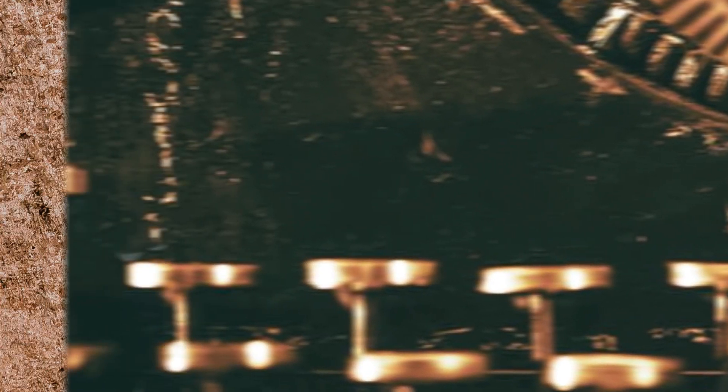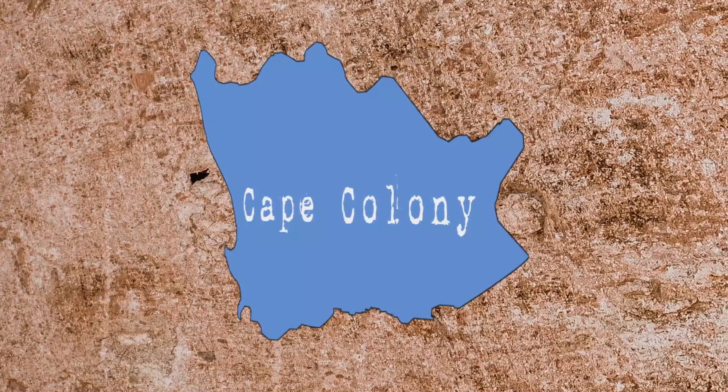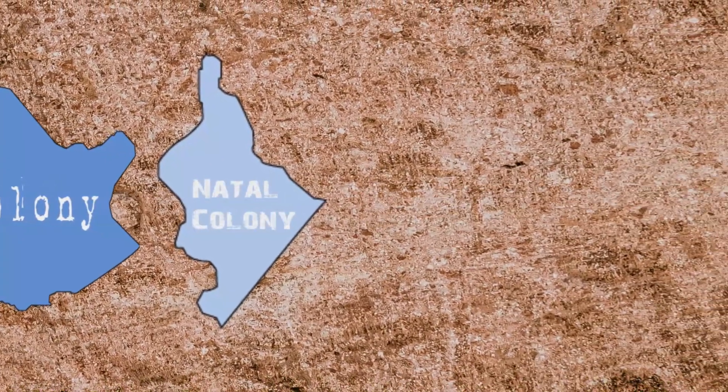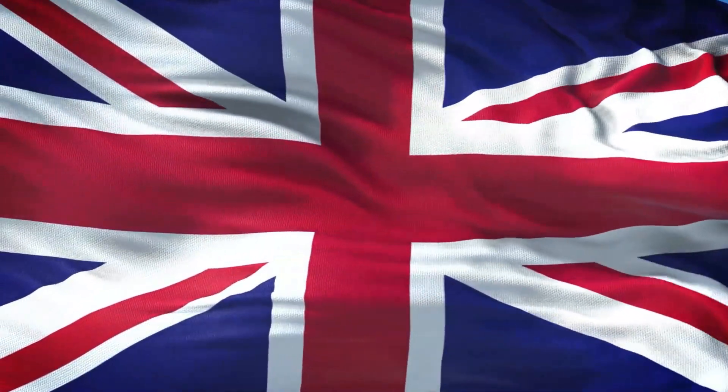Let's begin with how did the European colonization of South Africa start. The first settlement established in South Africa was the Dutch East India Company in 1652. It was Cape Colony. Then they established another one called Natalia. After that, British colonization came and it took over Cape and Natalia colonies.